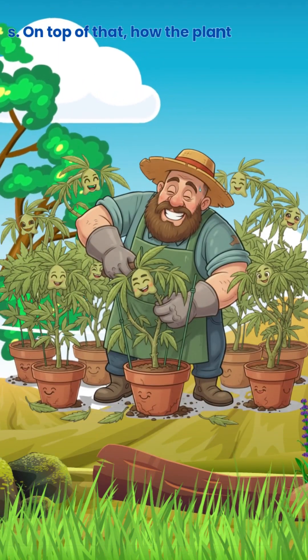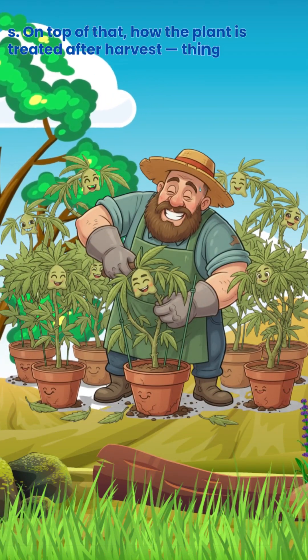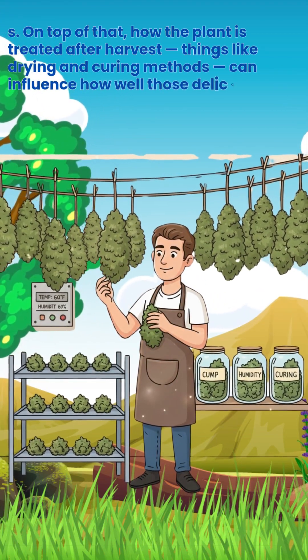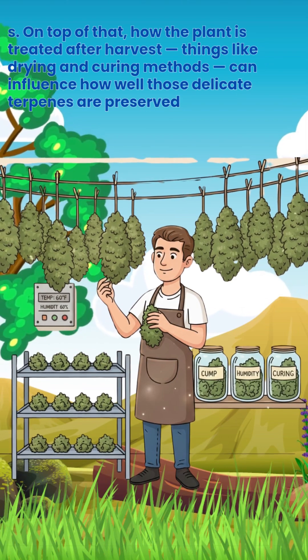On top of that, how the plant is treated after harvest — things like drying and curing methods — can influence how well those delicate terpenes are preserved.